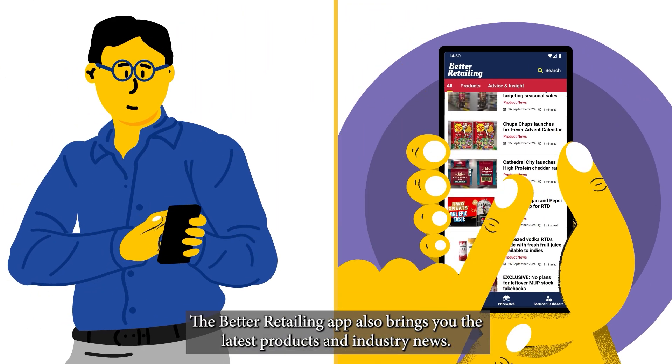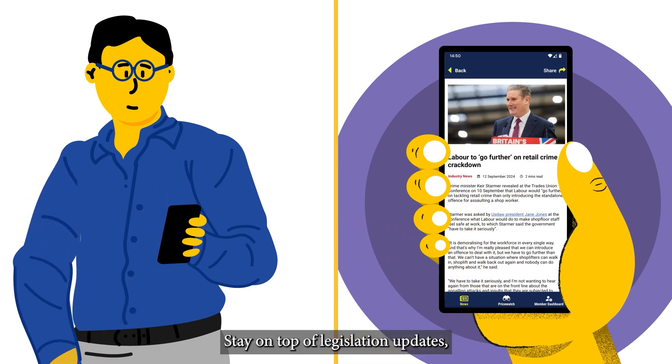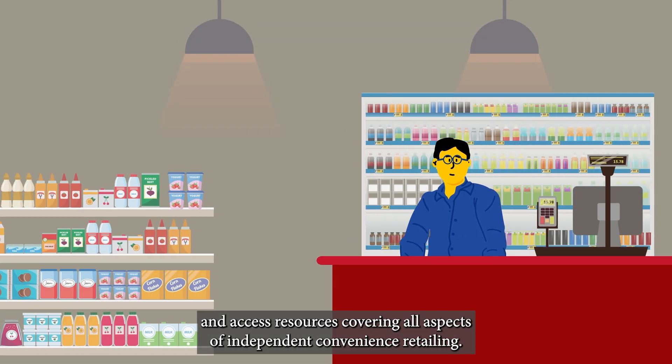The Better Retailing app also brings you the latest product and industry news. Stay on top of legislation updates, follow store advice from your peers, and access resources covering all aspects of independent convenience retailing.